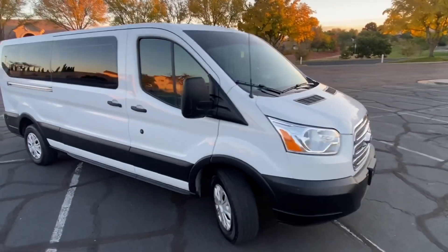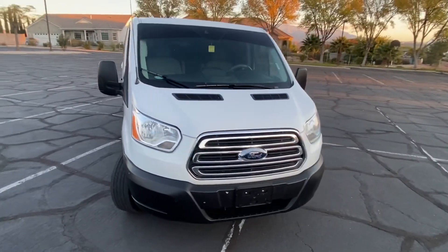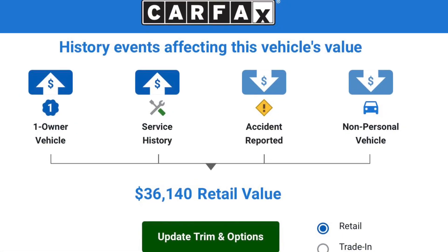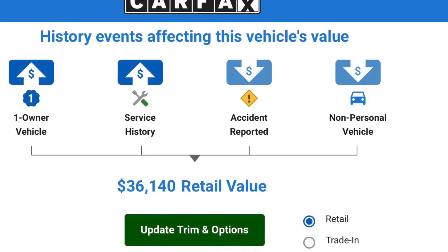The mileage is in the 90,000 range — low 90s, like 93,000. This vehicle has a clean title, and Carfax values it at around $36,000.